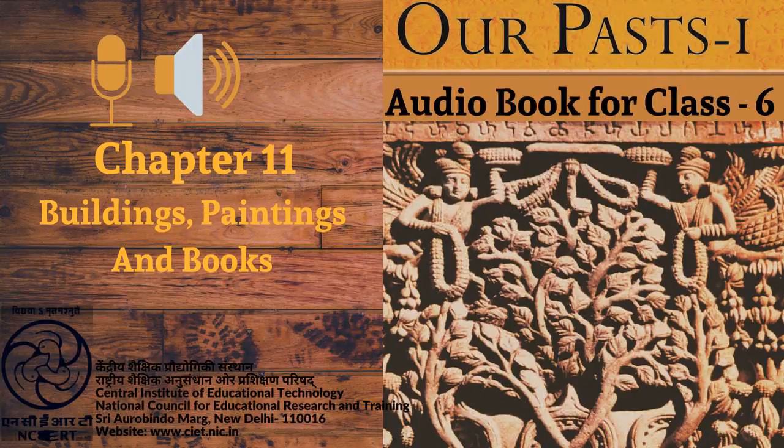C.I.E.T. N.C.E.R.T. presents Audiobook of History for Class 6th entitled Our Pasts 1, Chapter 11 titled Buildings, Paintings and Books.